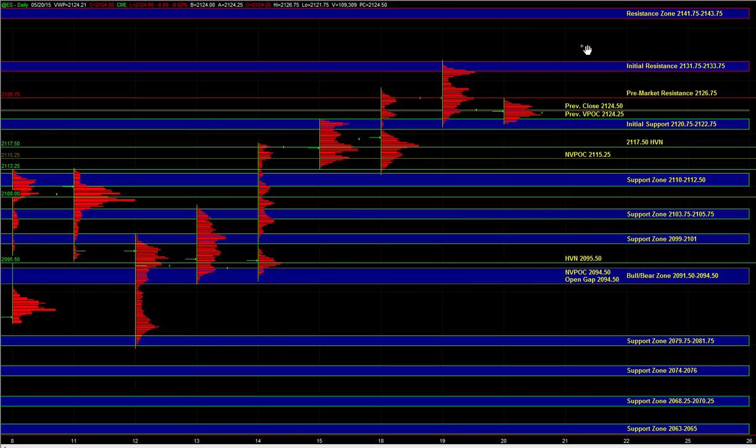Hey, good morning. Let's go over today's trade plan. In the overnight session we saw that buyers held ES above yesterday's low, and from there the market simply balanced within a range.